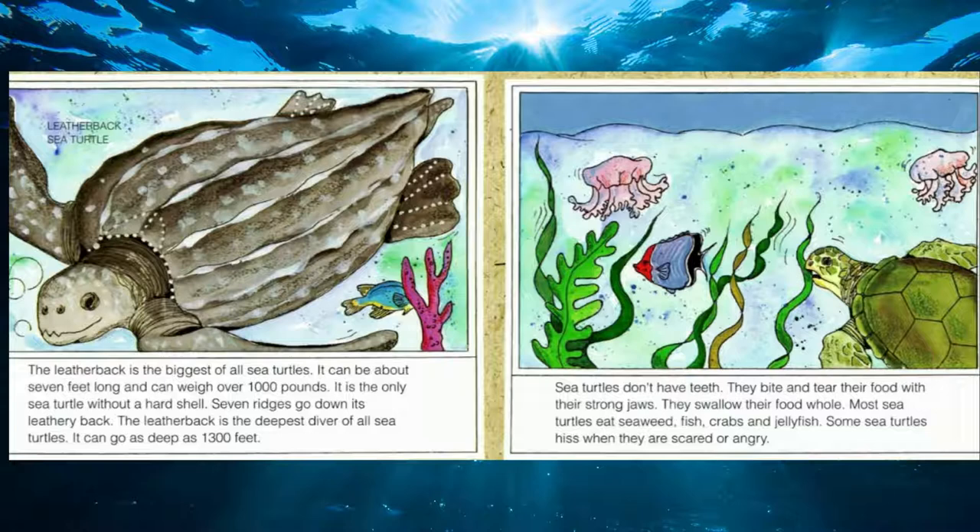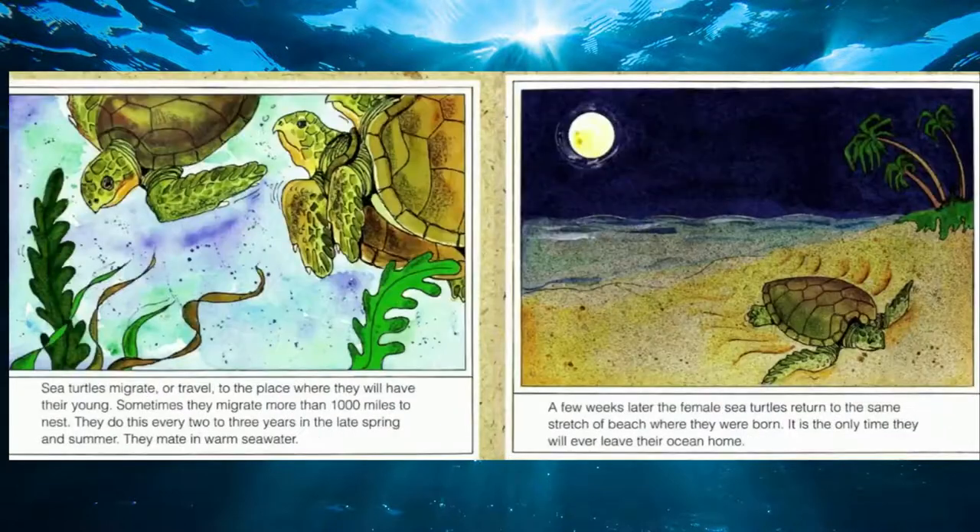Sea turtles don't have teeth. They bite and tear their food with strong jaws and swallow it whole. Most sea turtles eat seaweed, fish, crabs, and even jellyfish. They don't make much noise, but some sea turtles can hiss when they're angry or scared. Sea turtles can migrate — or travel — to the place where they will have their young, sometimes more than 1,000 miles. They're able to return to the same stretch of beach where they were born, and it's the only time they'll ever leave their ocean home.